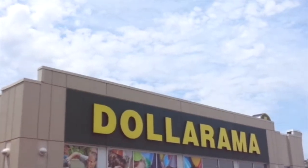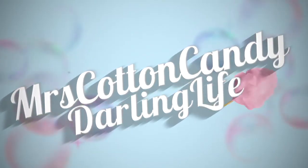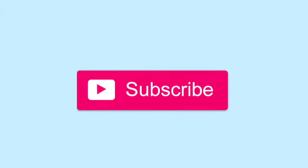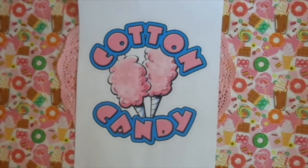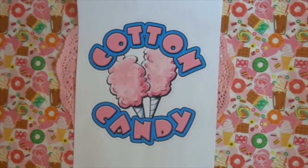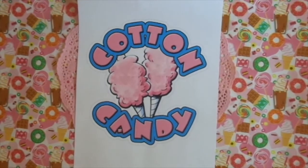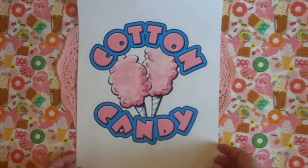It's going to be a Dollarama haul! Hi and welcome to Mrs. Cotton Candy's Darling Life. Hello there my darlings. I hope you're all doing well and having a lovely day. Today I have a Dollarama haul to share with you and I'm just going to get right into it.